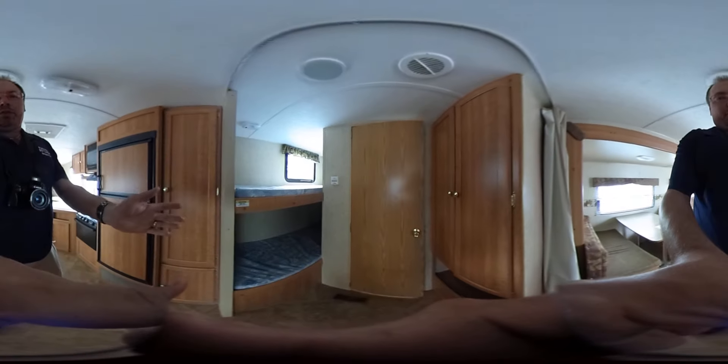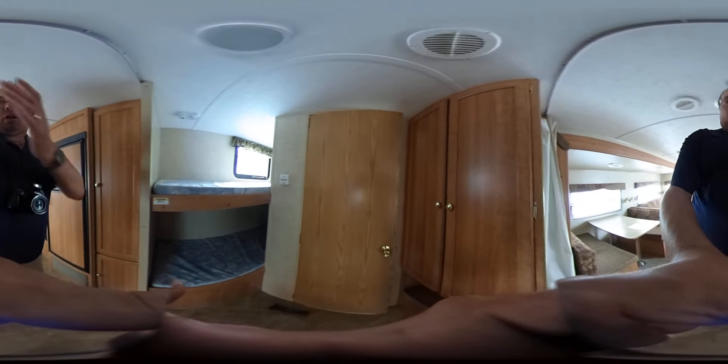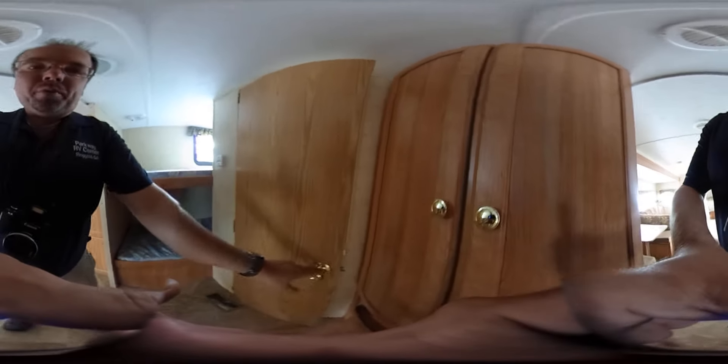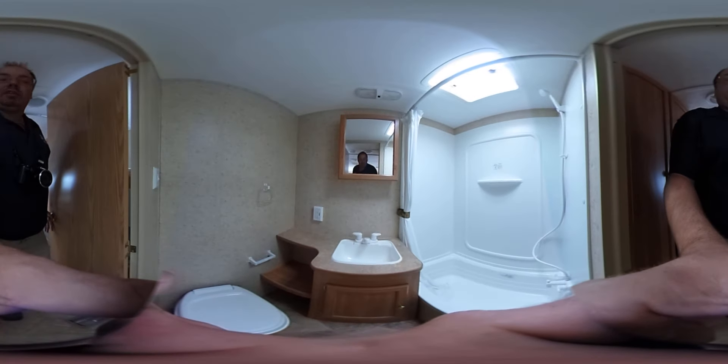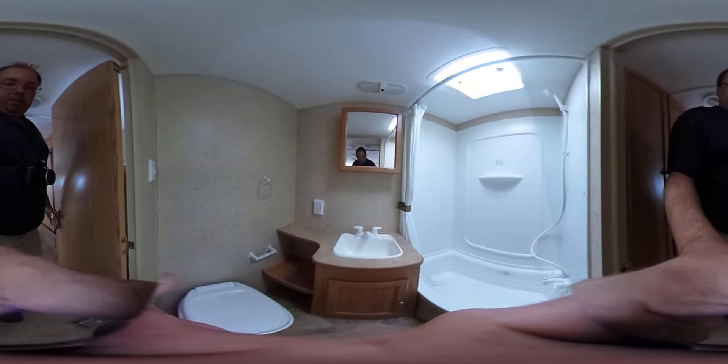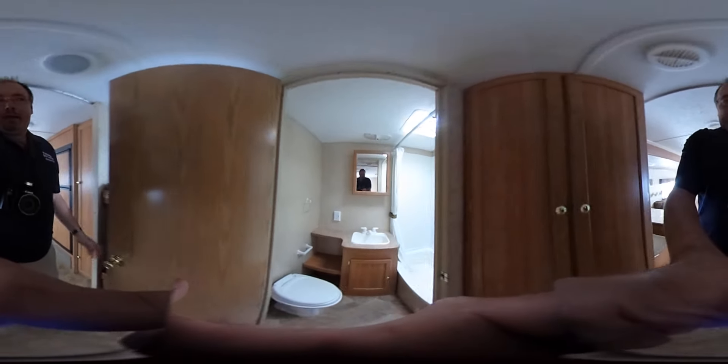Going toward the back, you've got two bunks in the rear corner and a big closet across from that. Open this door right here and you've got a rear bathroom. It's got a tub, of course, for the kids. Everything looks great — sink, toilet, everything. We're going to make sure everything works on it.